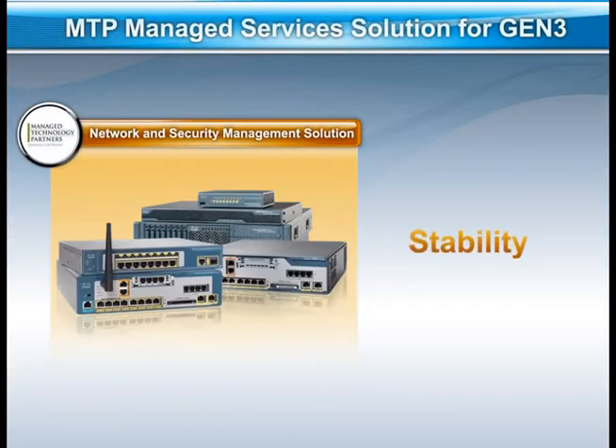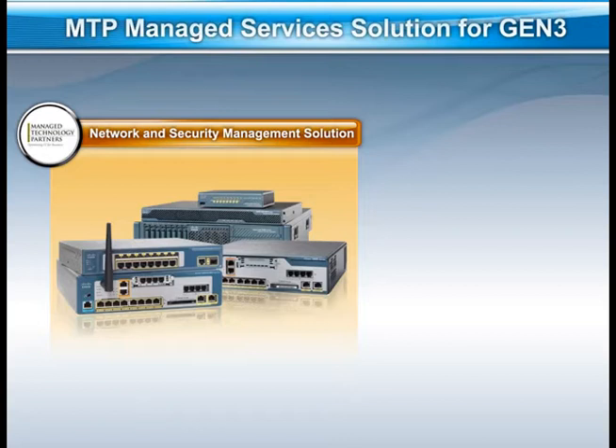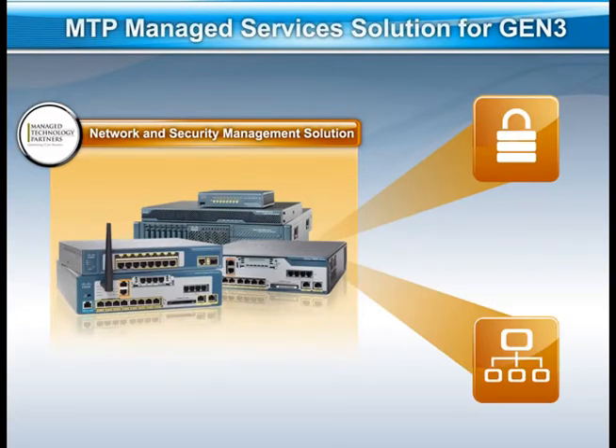Stability and availability of the Gen3 security systems and network infrastructure were a critical component of their business success. With the network and security management solution, MTP is able to monitor the health of these systems and ensure that they provide the protection and connectivity Gen3 needs.